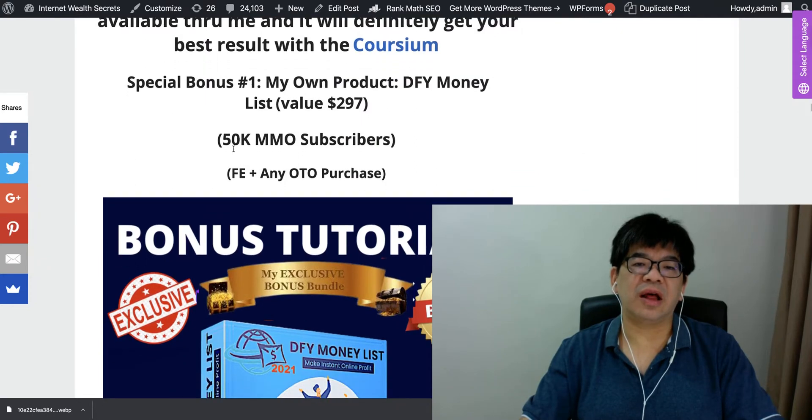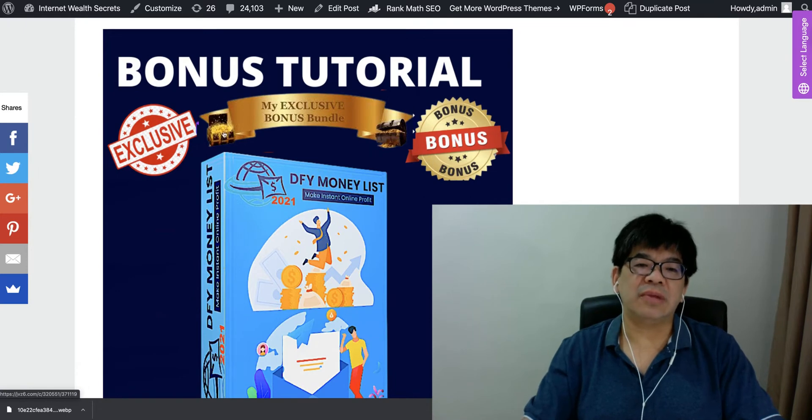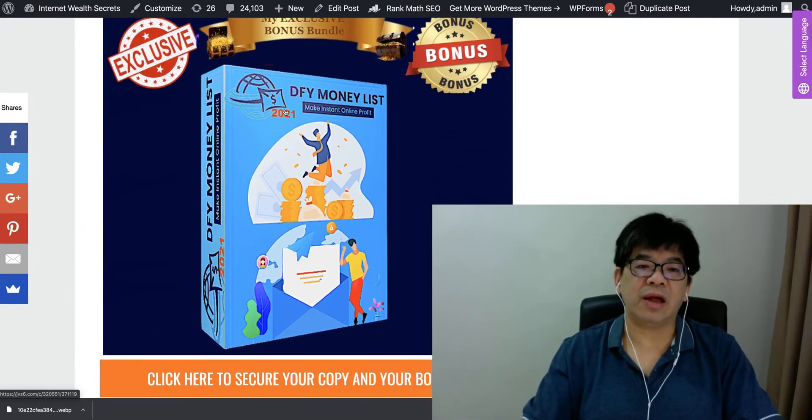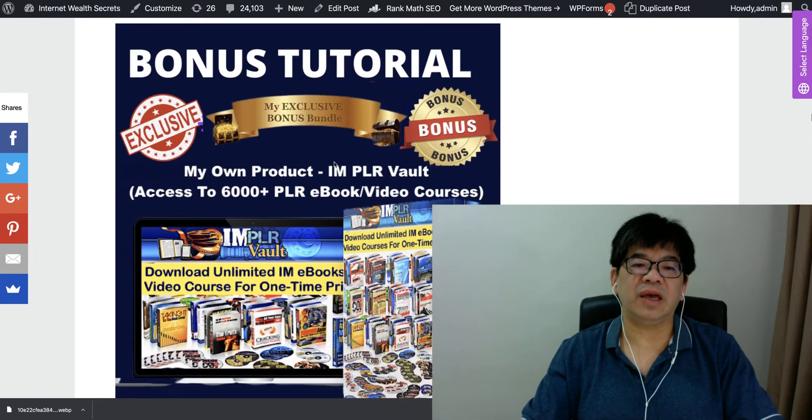My special bonus is a product called DFY Money List — you're going to get 50,000 done-for-you MMO subscribers. This is your whole lead management and generation solution: you're getting the list and also how you can make money from day one without having to build your list from scratch.